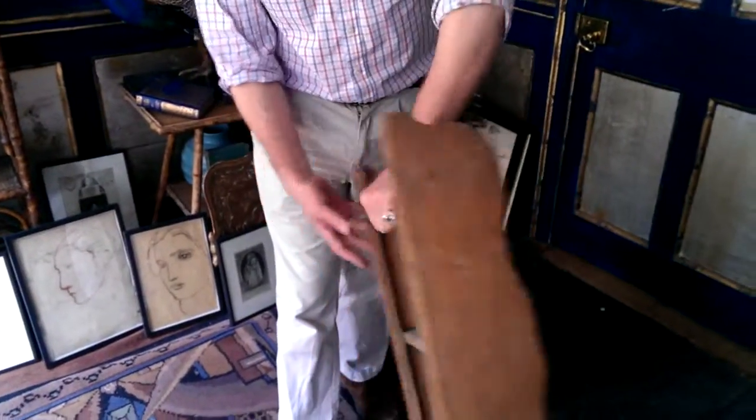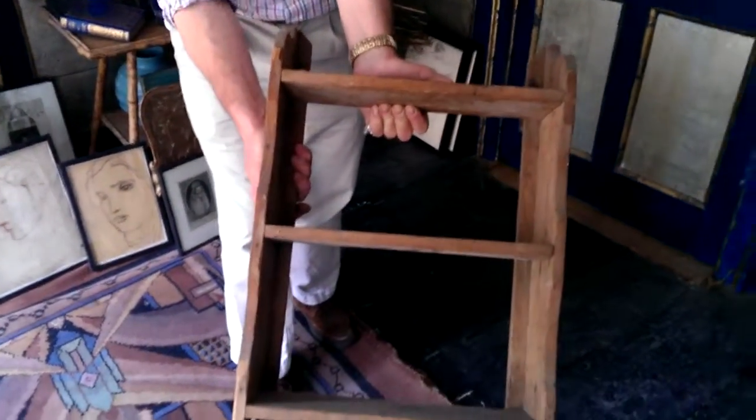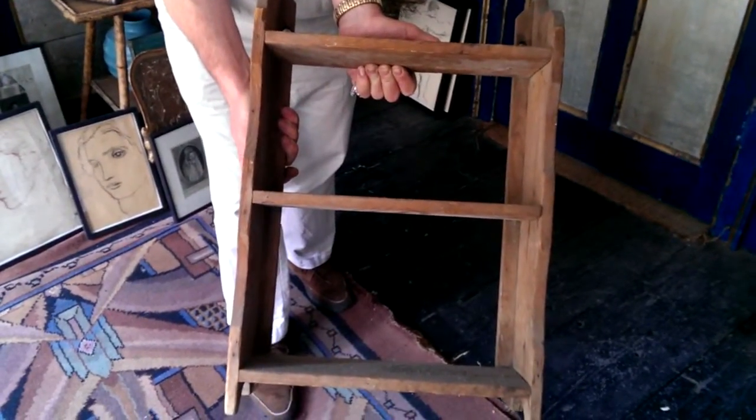Anyway, back to the sale — distressed and rather age-worn but rather handsome rustic wall bookshelf, or all-purpose shelf. Thanks so much, bye.